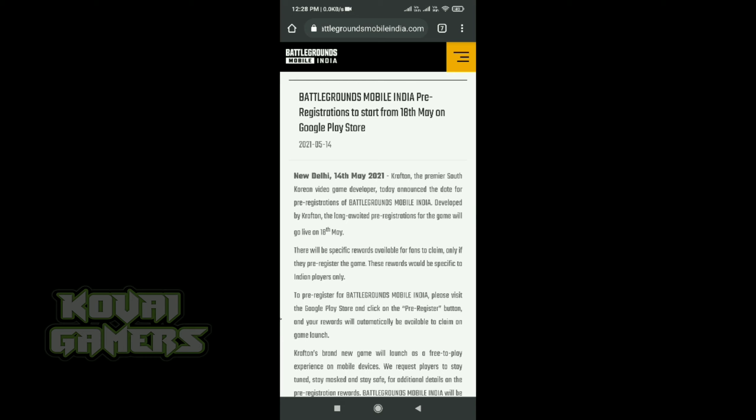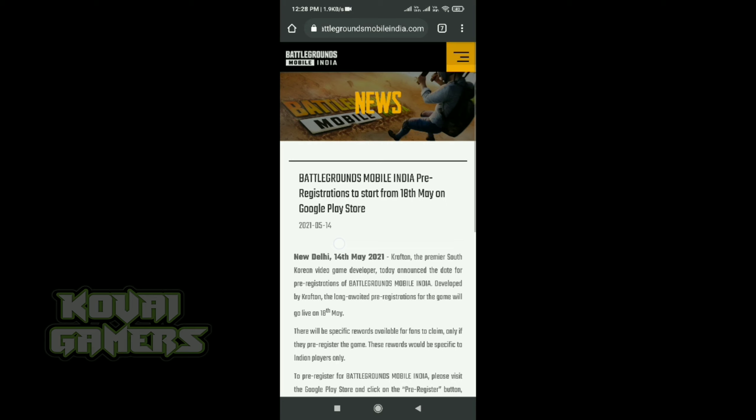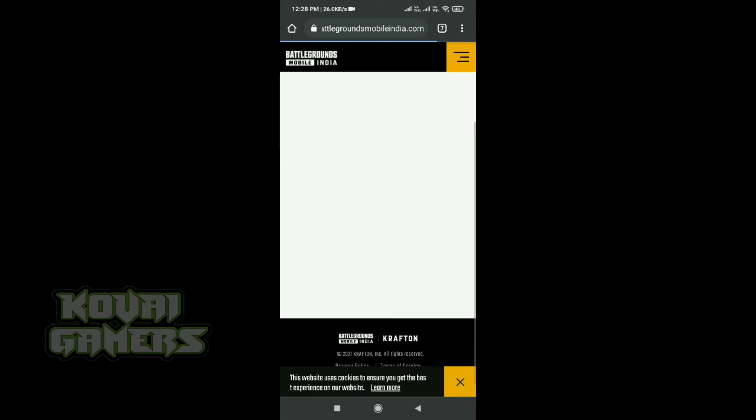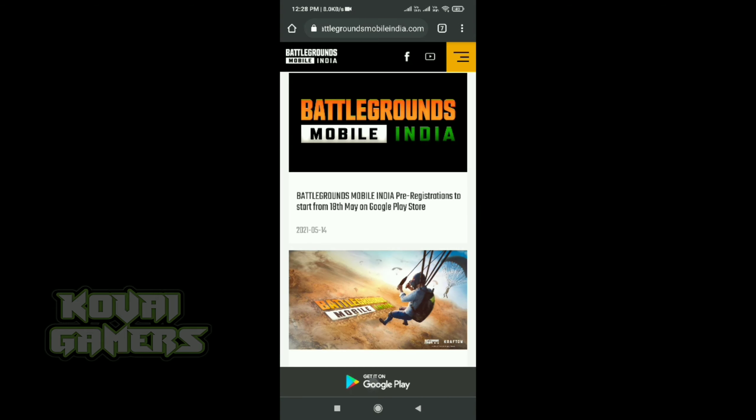Pre-registration will start on 18th May. So we will sign a default — 14, 15, 16, 17, 18 — and now it will start before. So everyone is ready. Obviously there is a pre-registration, and then the pre-registration will be in the BGMI app, so everyone will be able to do it.